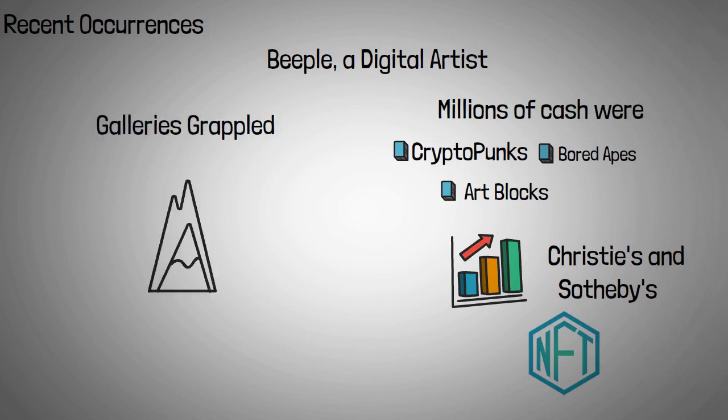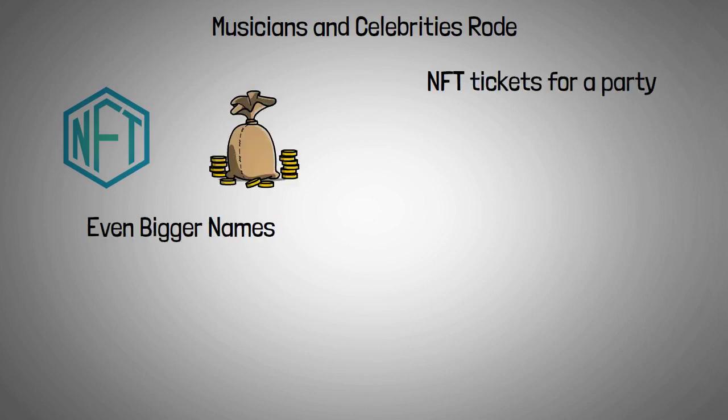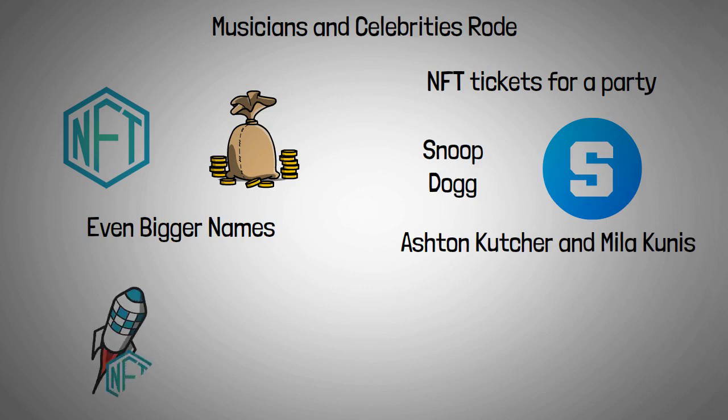Art galleries grappled with the difficult task of displaying digital artwork. As musicians and celebrities rode the wave of enthusiasm for NFTs, large money was accompanied by even bigger names. NFT tickets for a party were published by rapper Snoop Dogg in the crypto game The Sandbox, Ashton Kutcher and Mila Kunis's Stoner Cats cartoon was launched as an NFT, and NFL star Tom Brady developed his own NFT platform, Autograph.